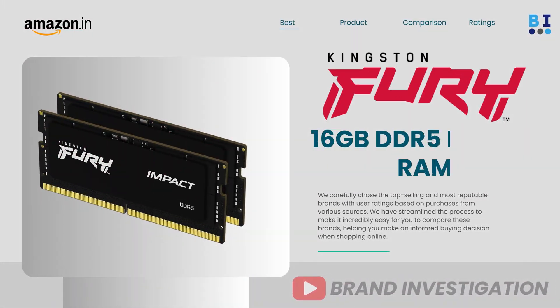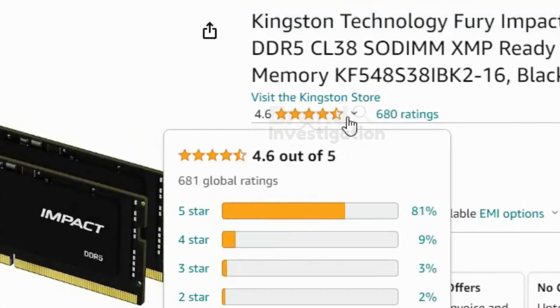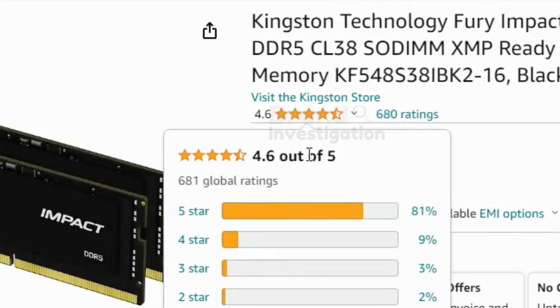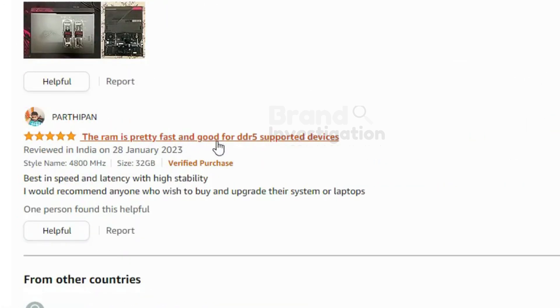The second brand is Kingston Fury DDR5 RAM Laptop. There are a total of 81% of people who have given 5-star ratings, with a total of 680 ratings on this product. The price of the product is Rs. 8,450 only, and it is having majorly positive reviews.